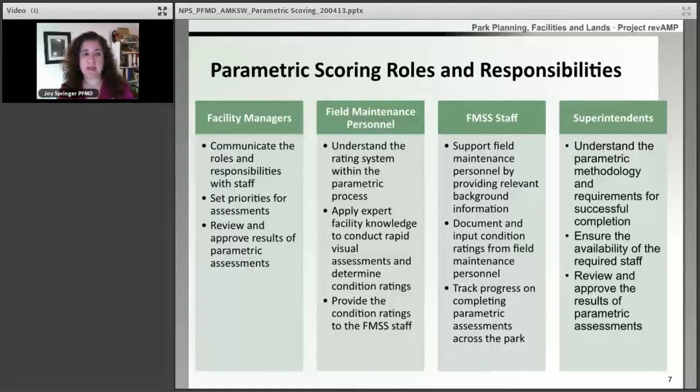The field maintenance personnel are going to be our subject matter experts — they're the ones who know the buildings inside and out, and therefore they're the ones that are going to do the actual scoring that'll help model our deferred maintenance numbers. Our FMSS staff are going to be our support, coordinating the documents, making sure that the field staff has what they need, and making sure they understand what's included in the location record so that we're scoring the correct thing. Our superintendents are going to need to understand the parametric method and work with the facility manager to provide that final review and approval before the scoring results are submitted.